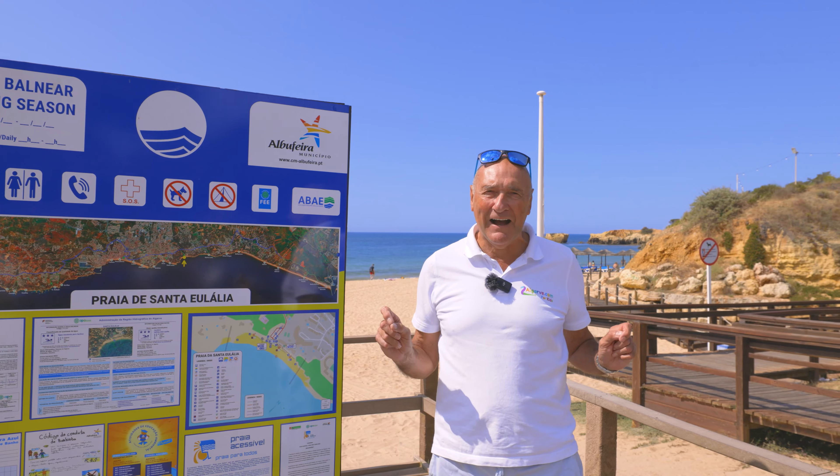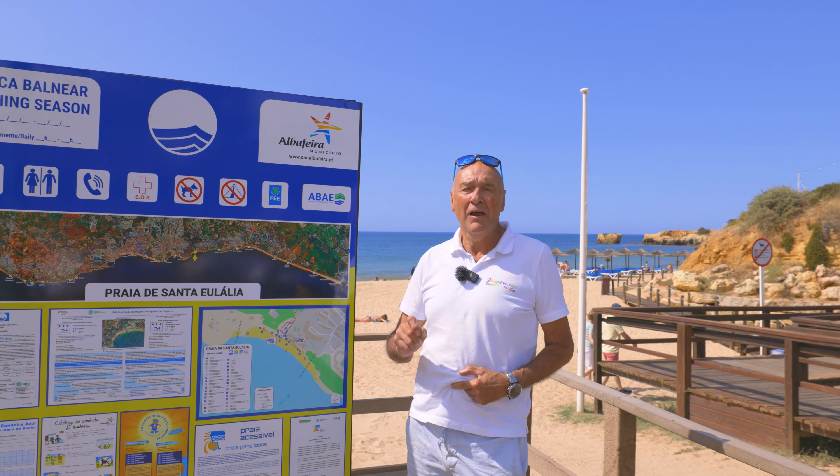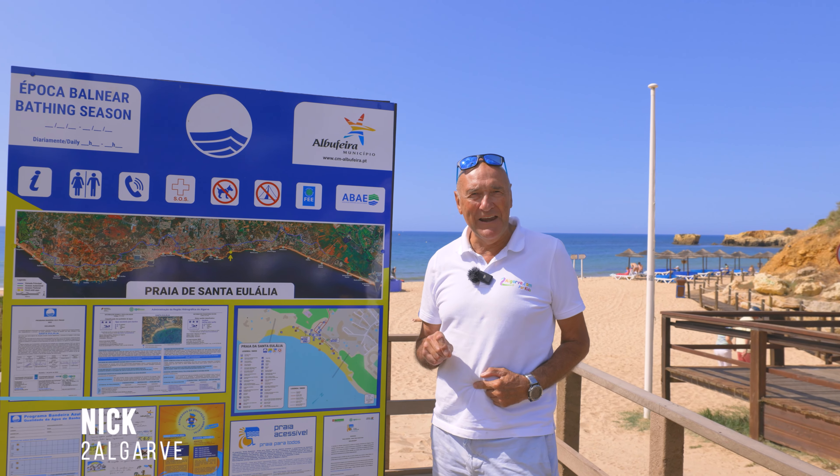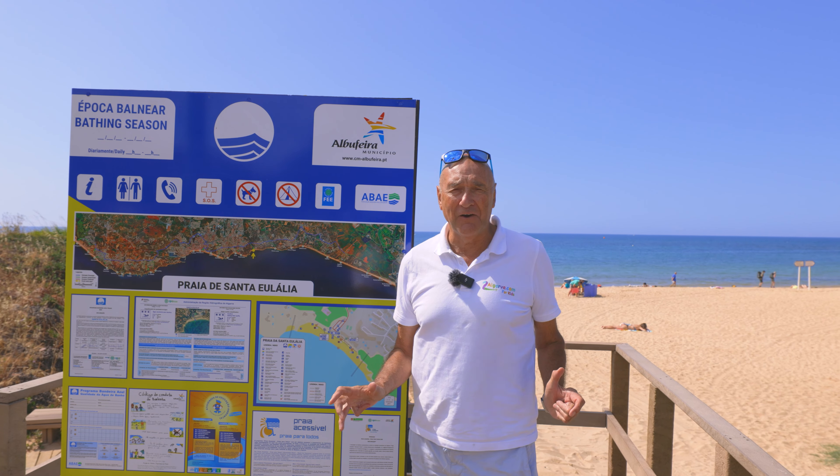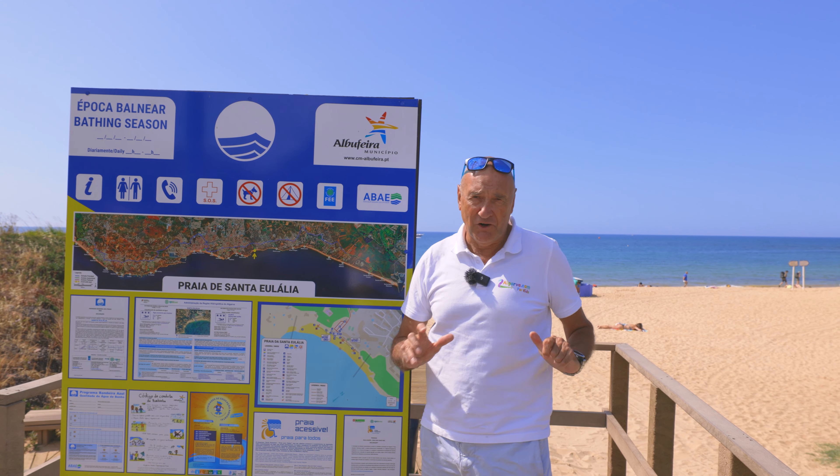Hi guys, welcome back to Tu Algarve. Welcome to Santa Eulalia Beach. I'm Nick and we're going to tell you a little bit about this lovely little beach which is just on the outskirts of Albufeira. You can walk here or you can arrive by taxi, by tuk-tuk or by private car. Nice and easy to get to. Great little beach — let's show you around.